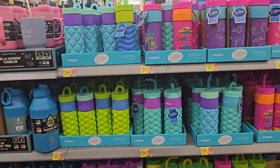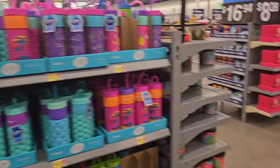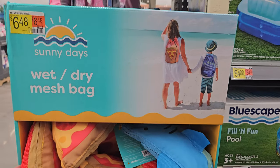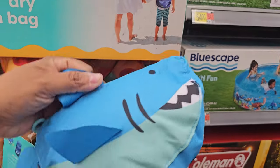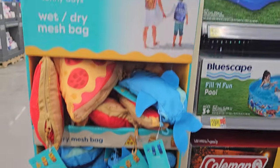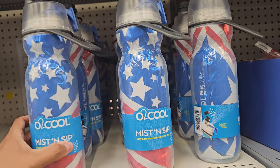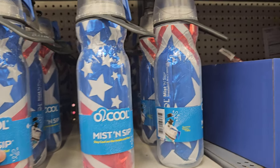My Walmart has rearranged everything — it's like backwards. They're doing like a grand reopening or something. They have these wet-dry mesh bags: one's a pizza one, then there's a little shark pouch, a game one, watermelon and happy face. And there's this mist-and-sip bottle — 'Stay cool on the inside and out' — so you can mist yourself with it.